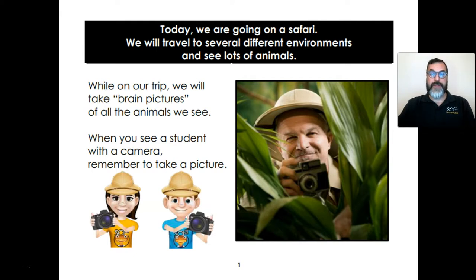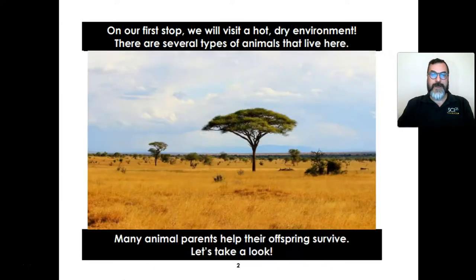Today we're going on a safari. We will travel to several different environments and see lots of animals. While on our trip we will take brain pictures of all the animals we see. When you see a student with a camera, remember to take a picture. On our first stop we will visit a hot, dry environment. There are several types of animals that live here. Many animal parents help their offspring survive. Let's take a look.